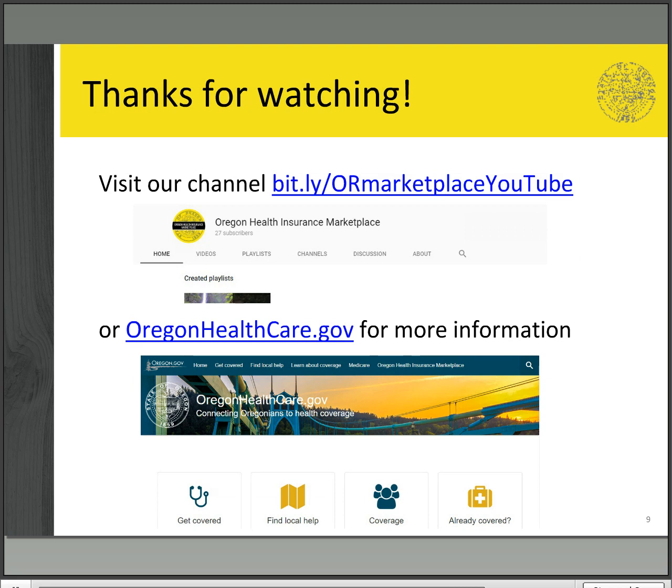Thank you for watching this video. We hope it clears up your questions about special enrollment periods. Visit our YouTube channel for more helpful videos and check out OregonHealthcare.gov for more information.